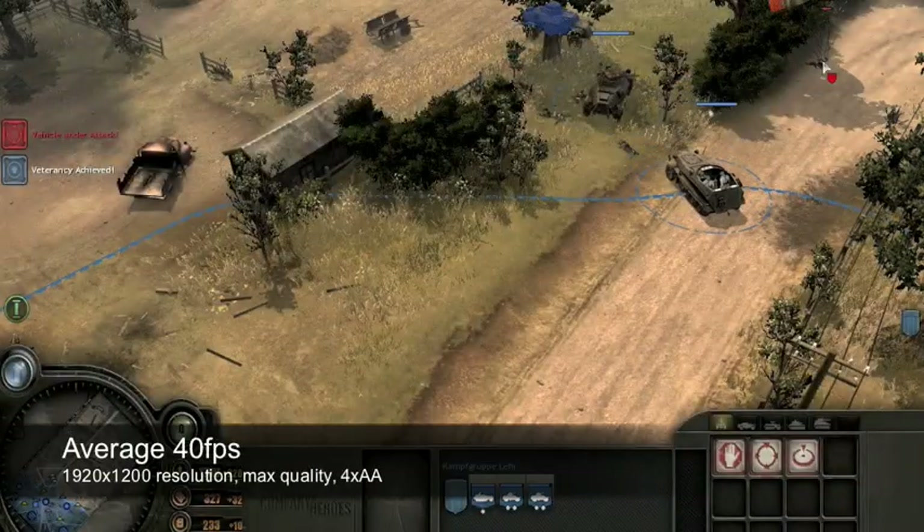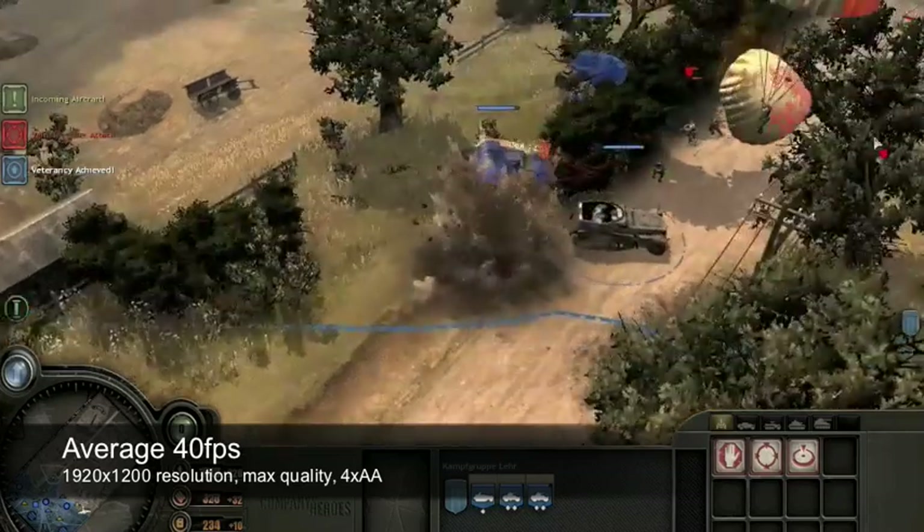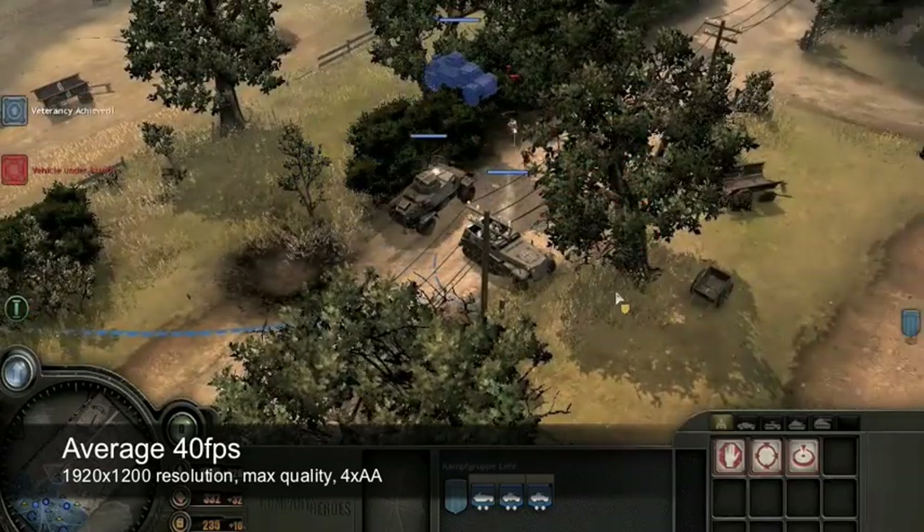In Company of Heroes, you can expect an average of 40 frames per second at full HD resolutions with maximum quality and four times anti-aliasing.